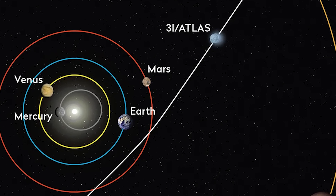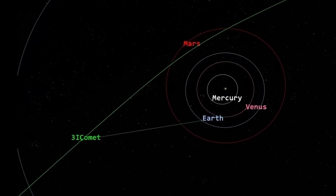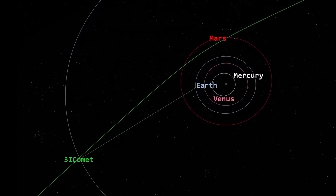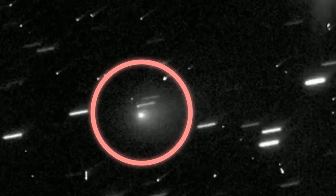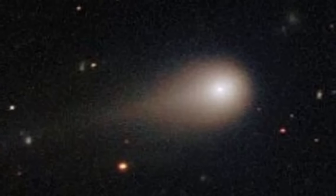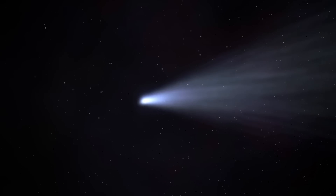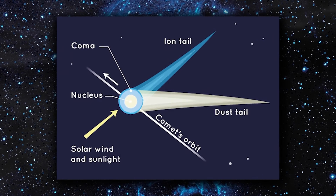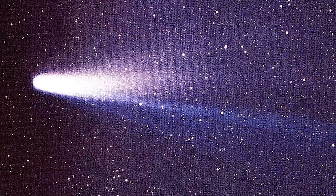Complicating things further, Earth is now moving in the opposite direction relative to the comet's trajectory, making it even harder to observe against the dense, bright background of stars. Because of this alignment, 3i Atlas is not expected to become visible again until later this year. And just as many began to classify it as a typical comet, new observations have revealed puzzling anomalies — strange distortions in its structure and unexpected shifts in the way it reflects light. These irregularities defy standard comet models, suggesting that 3i Atlas may be something far more complex and mysterious than anyone first imagined.